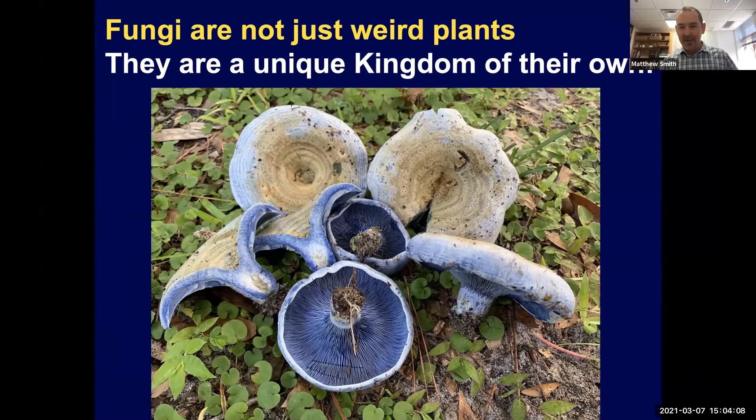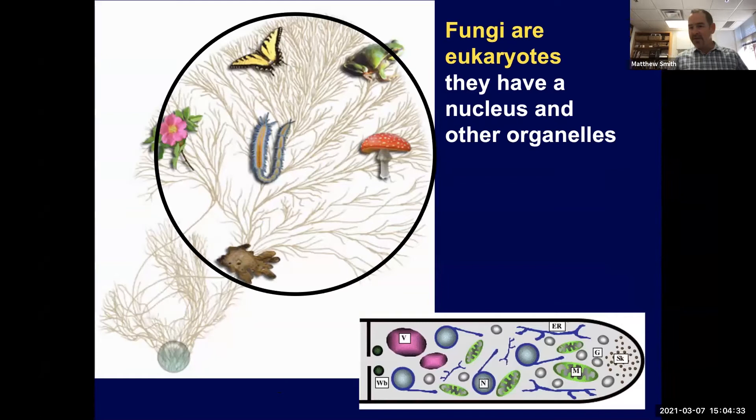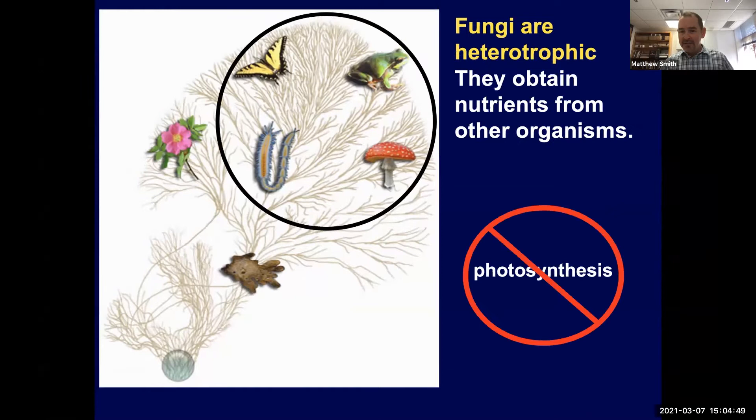The first and most important thing to know is that fungi are not just weird plants. Some of us learned about fungi as plants that didn't get the message about photosynthesis, but fungi are a unique kingdom all of their own — that's really important to remember. There are a lot of different words people use for fungi: mushrooms, molds, truffles, and yeasts are all just different kinds of fungi. Fungi are eukaryotes, meaning inside their cells they have a nucleus and other organelles.